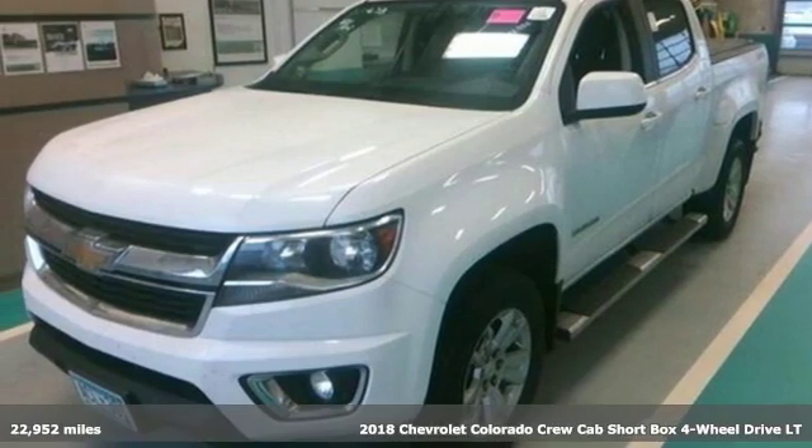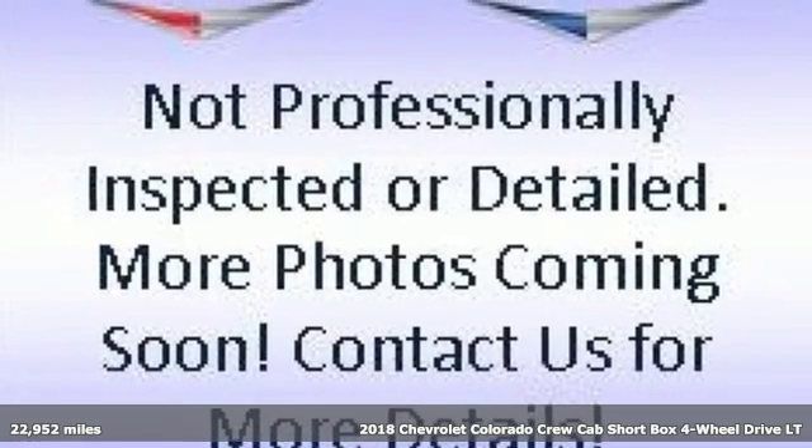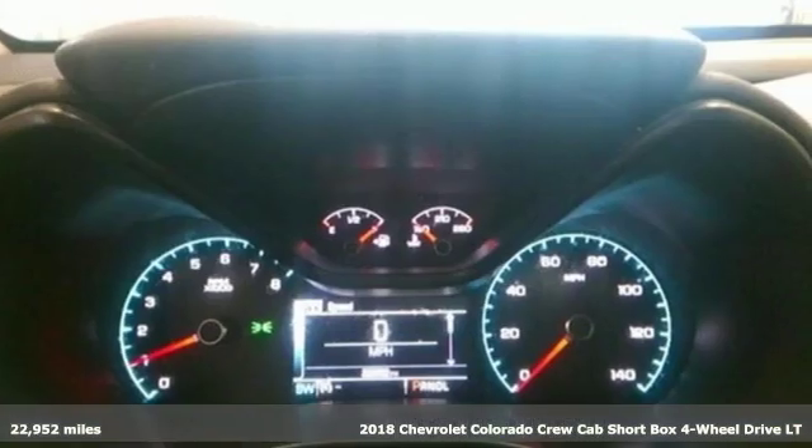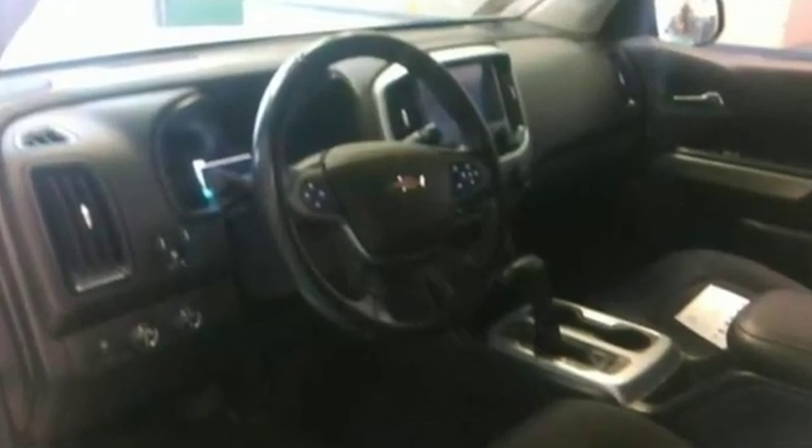Here's a 2018 Chevrolet Colorado. Whether you're downtown or off-road, this truck provides torque and efficiency no other midsize pickup can match. It's equipped for all your driving needs and wants.